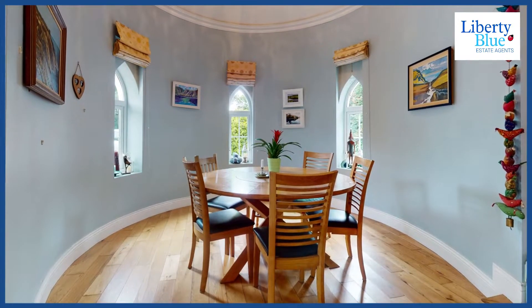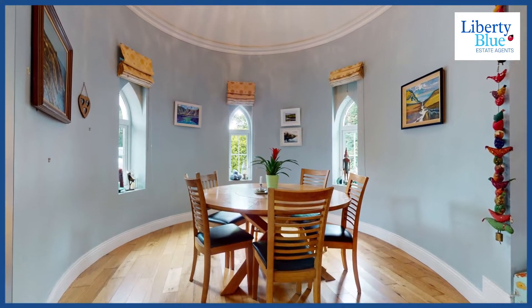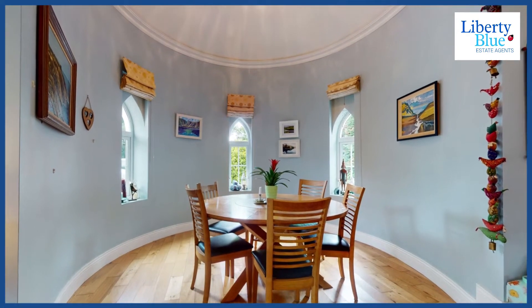Through the living room we move into this wonderful dining space with a vaulted ceiling — this is really impressive. We've got a rounded wall. What a fabulous place to entertain your family and friends.